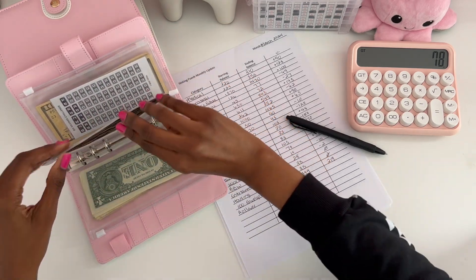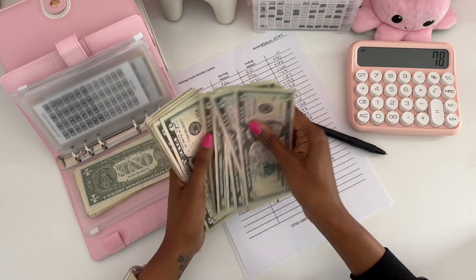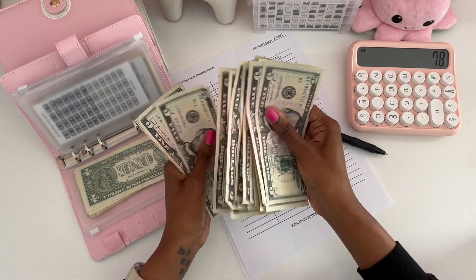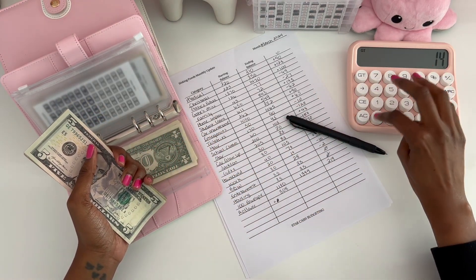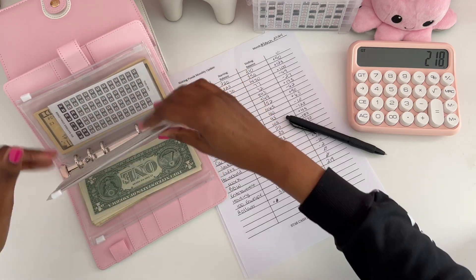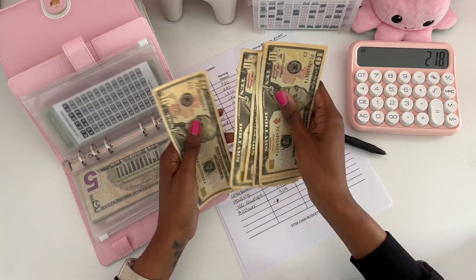For my $5 savings challenge we have $140. And for my $10 savings challenge we have $70.